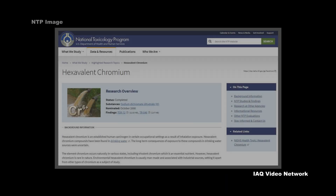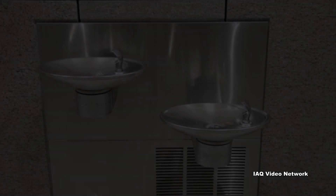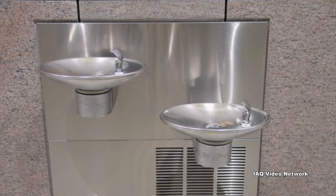The National Toxicology Program reports that hexavalent chromium is an established human carcinogen in certain occupational settings as a result of inhalation exposure. Hexavalent chromium compounds have also been found in some drinking water sources.